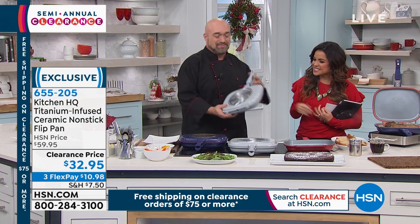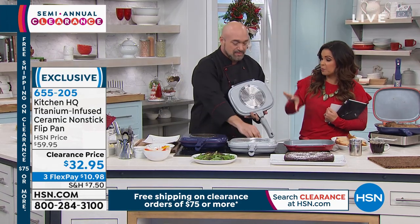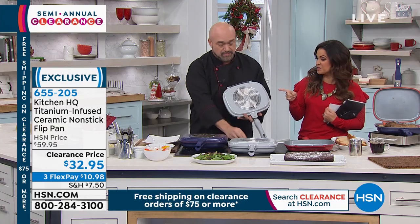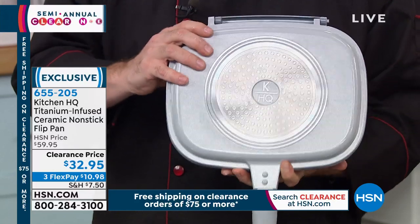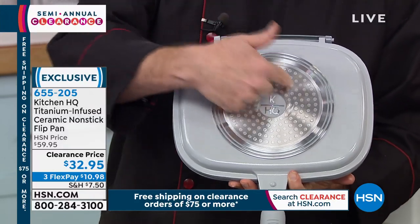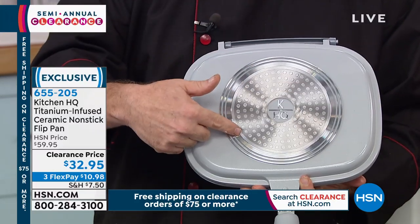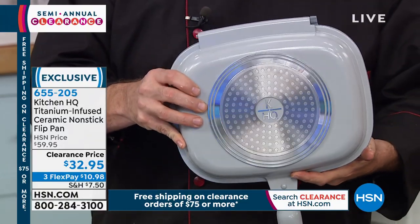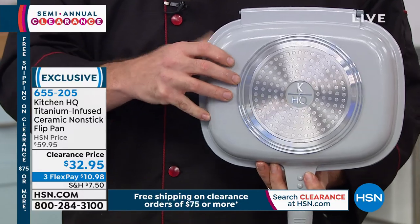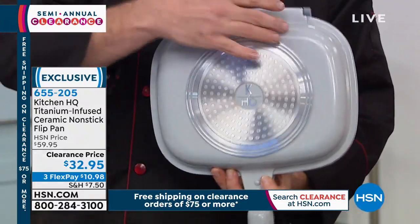I love the idea that when you need quick meals, you can essentially help them cook themselves. When you want to flip, just an easy flip — it's not going to come open or come apart. You've got honeycomb heat-grabbing bases on both sides of the pan. That's going to draw heat from your gas, glass, electric, or induction stovetop and take it all over the pan.